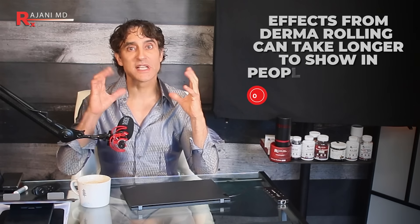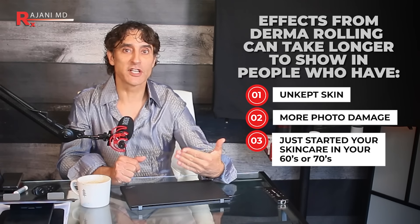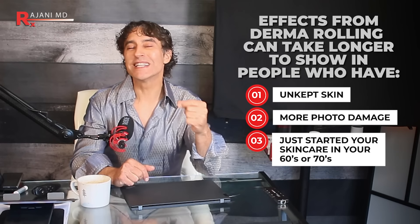Keep in mind: for acne scarring you might need to go a little deeper and wait a little longer. If you're starting your journey in your 60s or 70s with photo-damaged or untreated skin, it will take longer to see results than someone in their 30s or 40s using great skincare — retinols, glycolics, LED masks. No one with a commercial motive is ever going to show you a before and after that isn't their best result. So aside from the studies, look at real data.